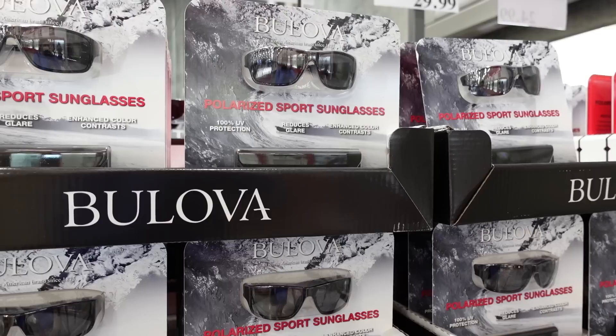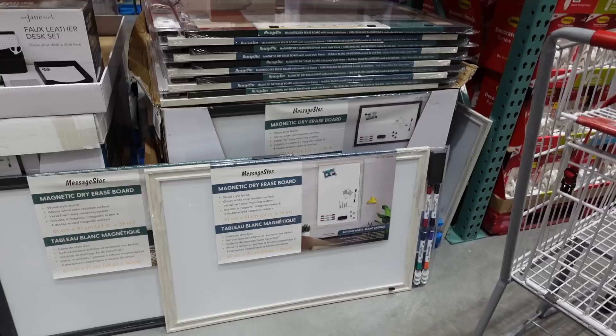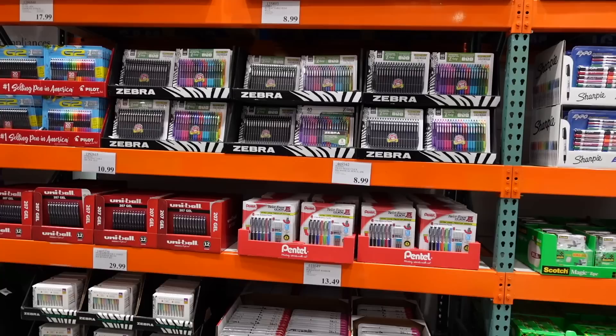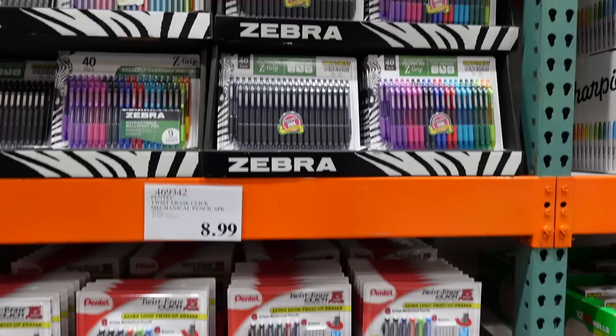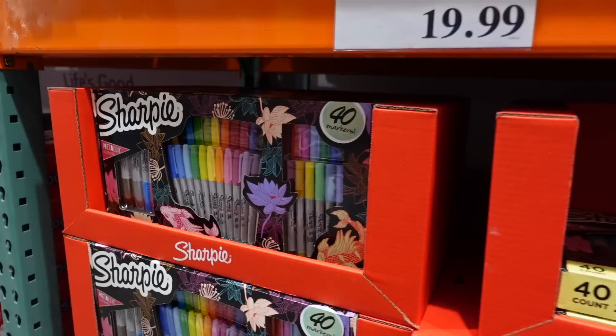How come I've never heard of Bulova — don't they make watches? There's a See Jane Work faux leather desk set. Dry erase boards are really good for studying — that's what I always enjoyed using to test my memorization skills, writing stuff out from memory. Those of you in school, how has the start of the school year been going? Are you in person or virtual? Check out the Sharpie Metallic Mix Pack, 40 count, $20 — ultra fine, fine, and metallic chisel.